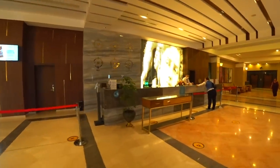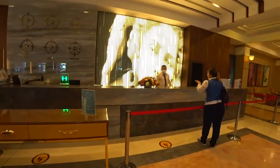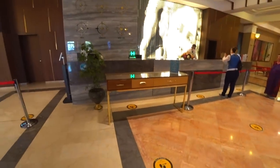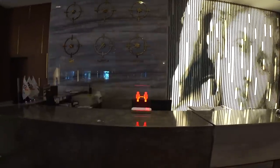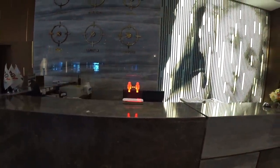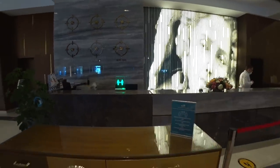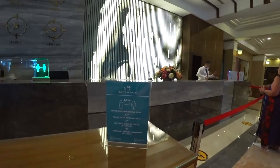Слева у нас ресепшн, где гости регистрируют своё проживание. Естественно, соблюдаются все нормы безопасности, все разметки на полу. Смотрите, какая штуковина: я зашёл за разделительную черту — загорелся красный свет, отошёл — он зелёный. Вот это всё указано: полтора метра.